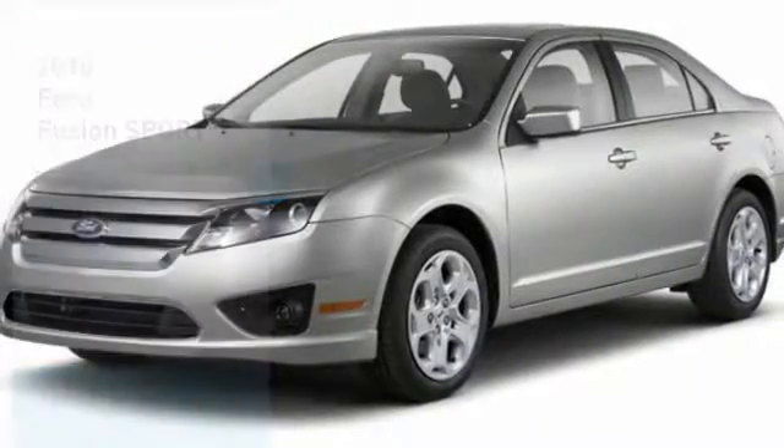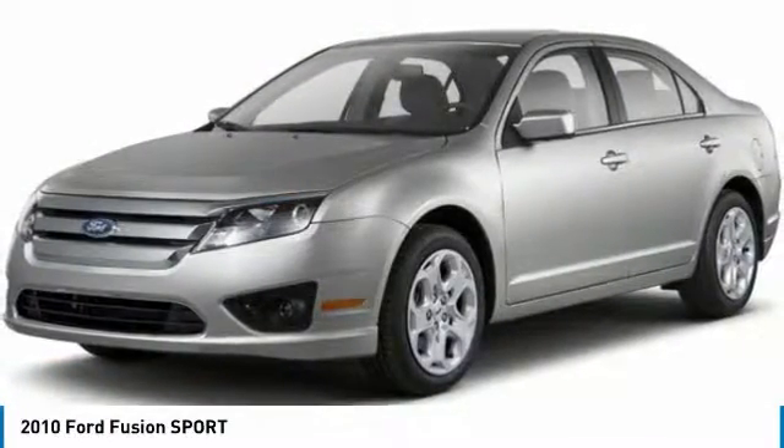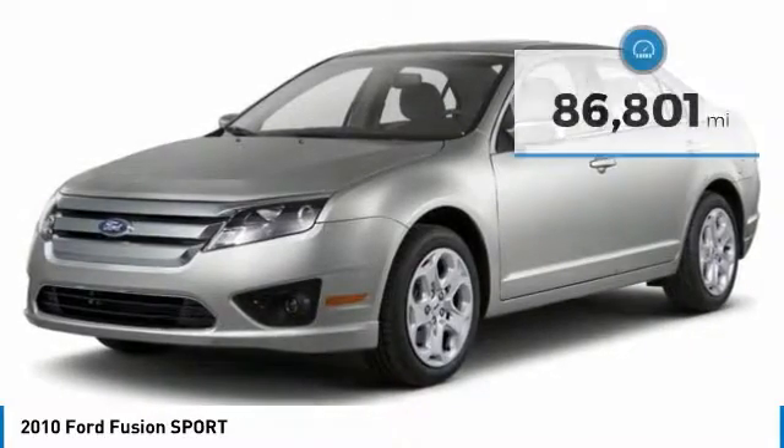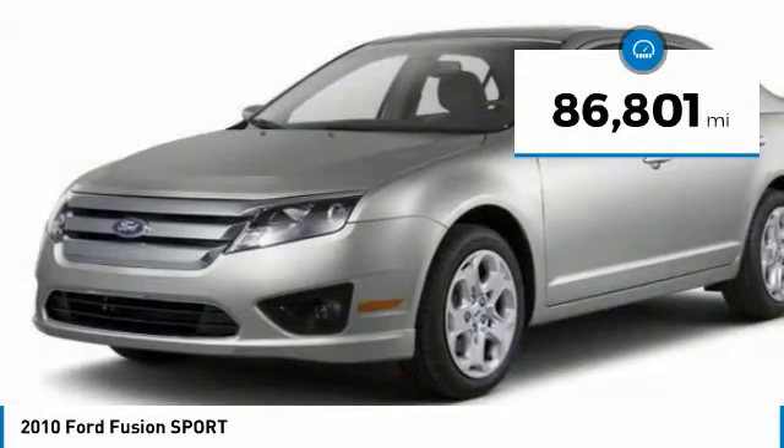Looking for the right vehicle? Check out the 2010 Fusion. You can have both impressive power and great economy in a Fusion. This vehicle has less than 90,000 miles.